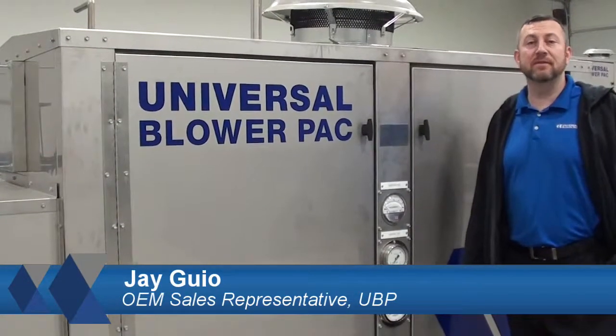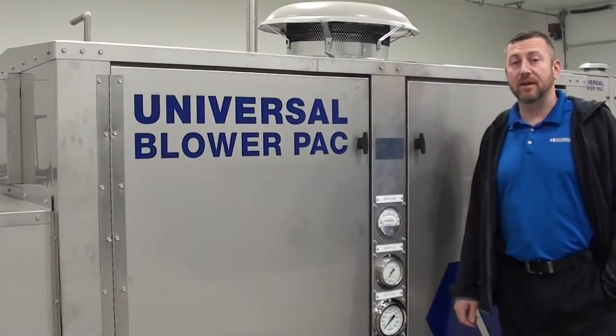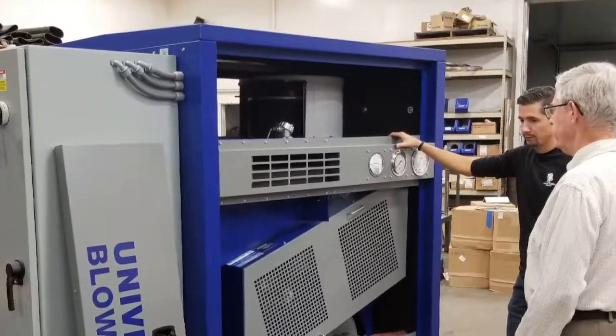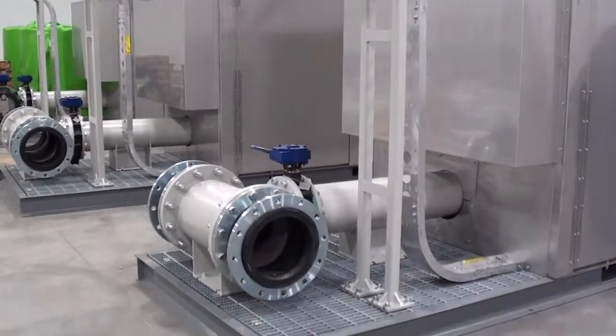Hi, I'm Jay Gaia, Lead Salesman for Universal Blower Pack. A couple of years ago, one of our long-time OEMs came to us for a very specific customized unit for the oil and gas industry. This customer knew UBP specialized in custom solutions and had a specific one-of-a-kind design they wished for us to engineer and fabricate.